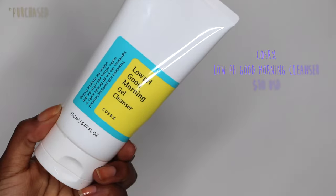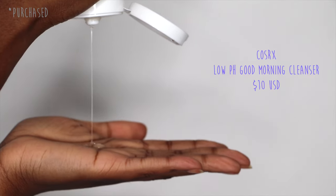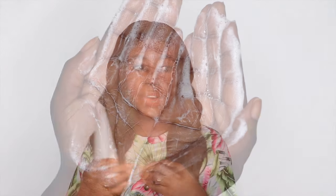In the winter my skin tends to be a bit more combination-dry, but the Youth to the People cleanser is beautiful and I think it would be for all skin types. Another good hydrating cleanser would be the Low pH Good Morning Cleanser from CosRx — it has a lot of humectants, is clear, and emulsifies into a really bubbly cleanser. It doesn't strip the skin of any natural oils.